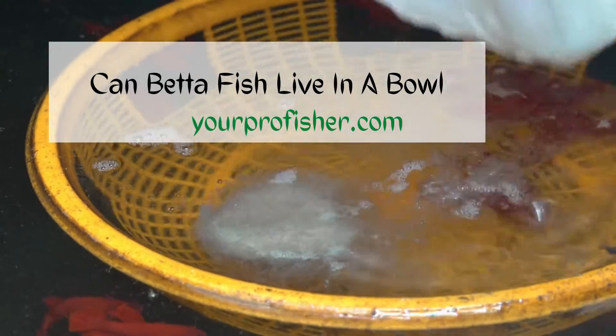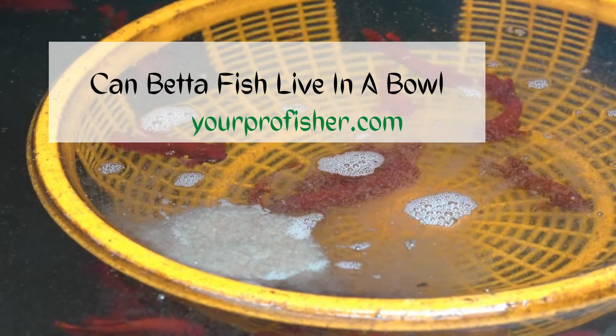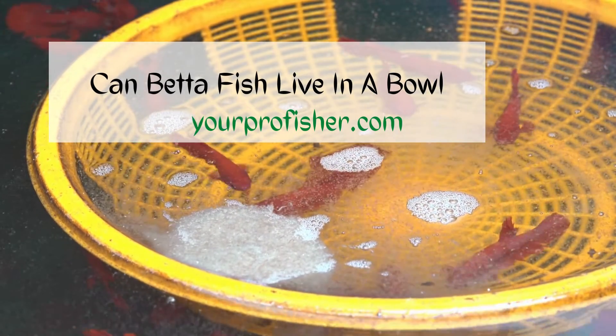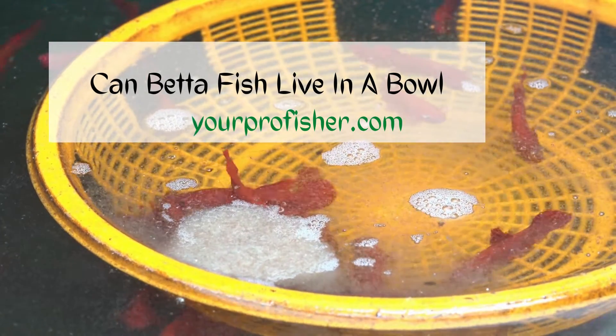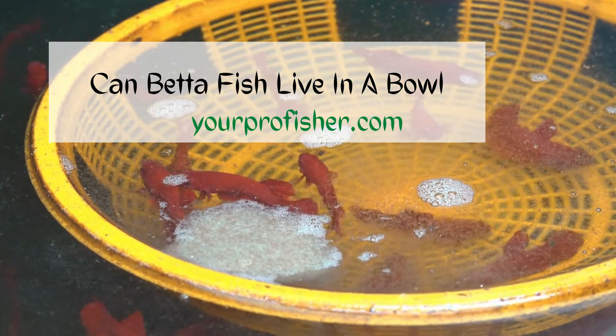Can betta fish live in a bowl? The answer is technically yes. Betta fish can live in a bowl. However, the fishbowl should be at least 5 gallons for keeping betta fish and should be heated to maintain a constant water temperature of 70–85°F.